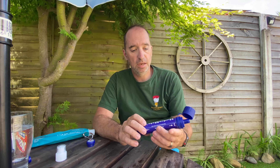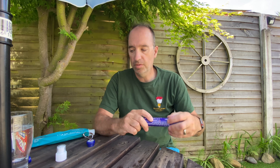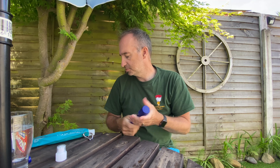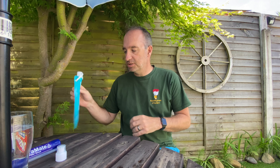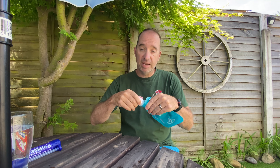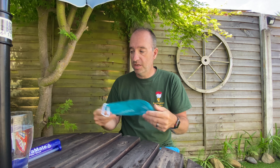Yummy. So there we go — that's the Hydra Mate filter straw. It's nice and simple, easy to put away. It weighs 60 grams and it's nice and small and compact, so it can sit nicely into your day sack. The water bottle itself is quite sturdy and will certainly serve a purpose.